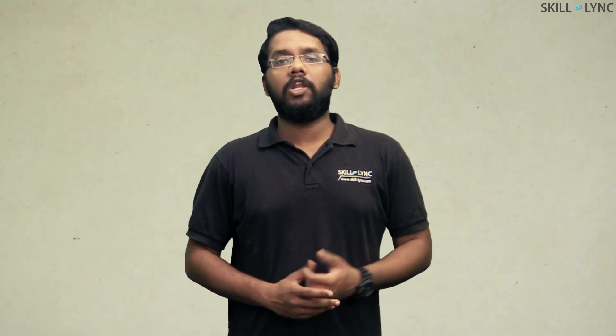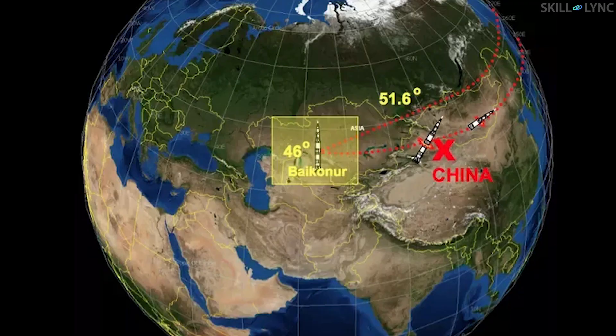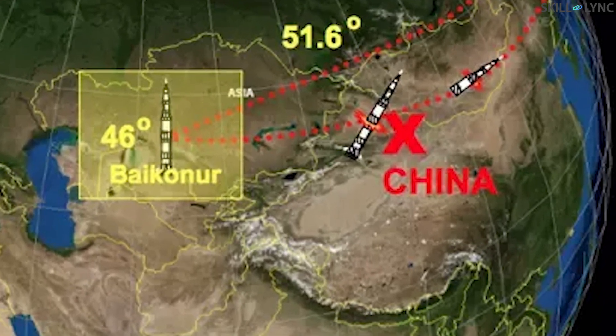Rockets are normally launched in the direction of Earth's rotation as they get a small boost to their velocity because of this rotation. Sometimes rockets fail on the ascent. Should that happen, the rockets from Baikonur would fall in China. So to avoid rockets falling in other countries' territory and causing unnecessary problems, it is better to avoid flying over the country and take a different ascent path.